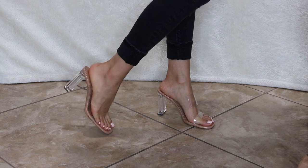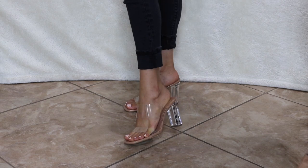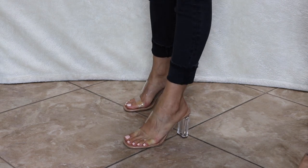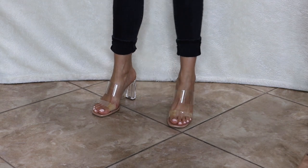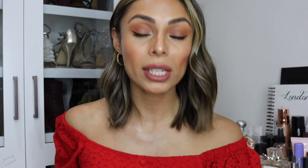I absolutely love these heels. First of all, the heel is so gorgeous because it is a vinyl type — it's clear — and you also get clear straps. They literally go with anything in my closet and they are super comfortable. Ever since I got them I have been wearing them non-stop. They go with everything especially because they're clear and the sole is nude, so you can literally wear them with anything.